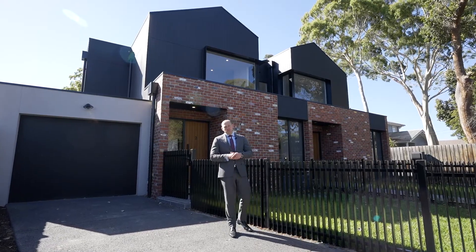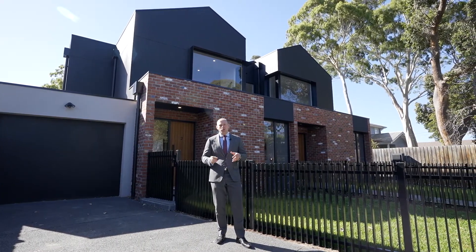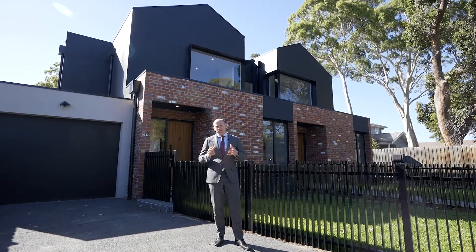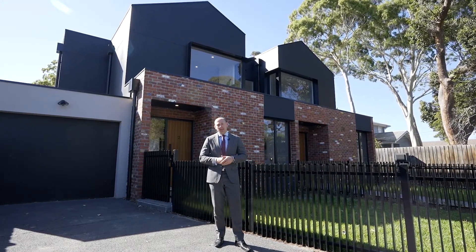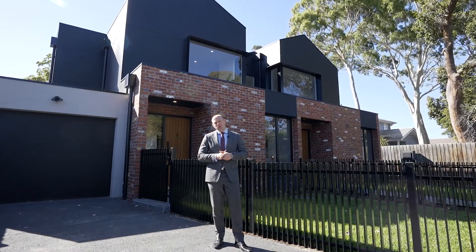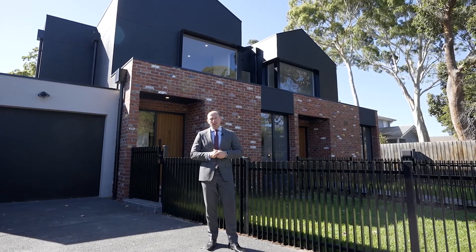Hi, Angus Graham, Hodges Real Estate. Welcome to 78 Albenka Street in Cheltenham. This quiet little crescent is the perfect location for this striking townhome behind me. Cleverly designed by Sink Studio and built by Utopian Builders, this house is absolutely special on every level.